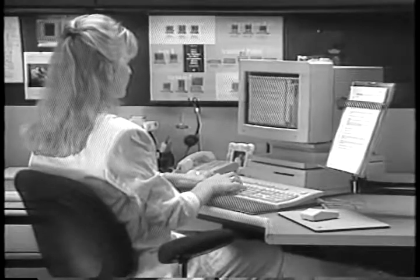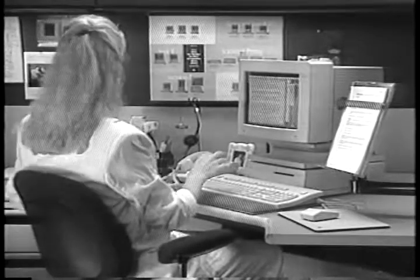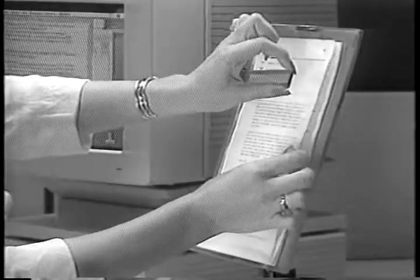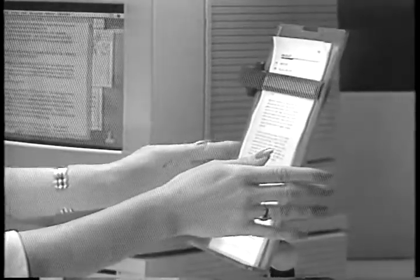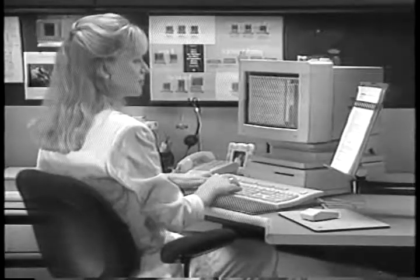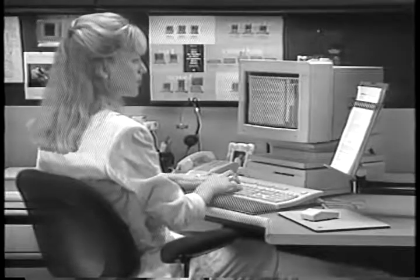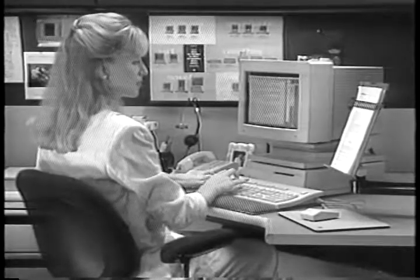Monitor stands and extensions are available through outside vendors should your desktop not suit your preference. Here's another tip: if you spend a lot of time working from hard copy, purchase a stand or clipboard that allows you to place your paperwork at the same distance from your eyes as the monitor. Continuously focusing your eyes between two distances may also lead to eye fatigue.